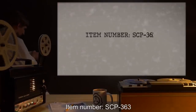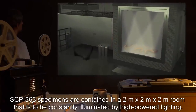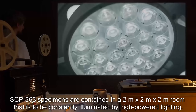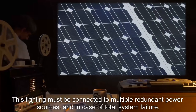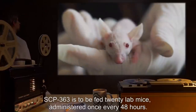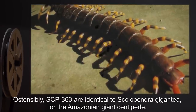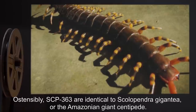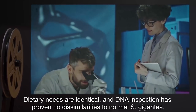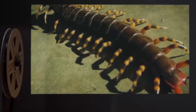Item Number SCP-363. Object Class: Keter. Special Containment Procedures: SCP-363 specimens are contained in a 2-meter by 2-meter by 2-meter room that is to be constantly illuminated by high-powered lighting. This lighting must be connected to multiple redundant power sources, and in case of total system failure, Mobile Task Force Ada-7 is to be dispatched to assess the threat. SCP-363 is to be fed 20 lab mice, administered once every 48 hours. Description: Ostensibly, SCP-363 are identical to Scolopendra gigantea, or the Amazonian giant centipede. Dietary needs are identical, and DNA inspection has proven no dissimilarities to normal S. gigantea. SCP-363 is, under normal circumstances, the appropriate size for S. gigantea, in darkness — defined as any level of light under 2 lux — which it actively seeks out.